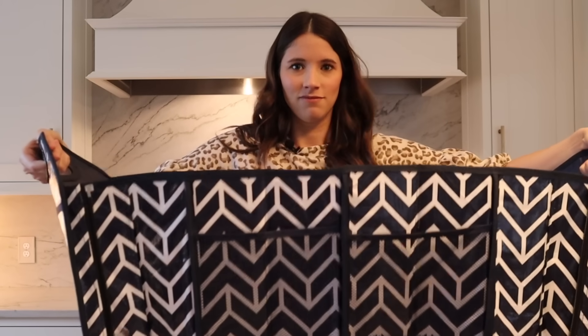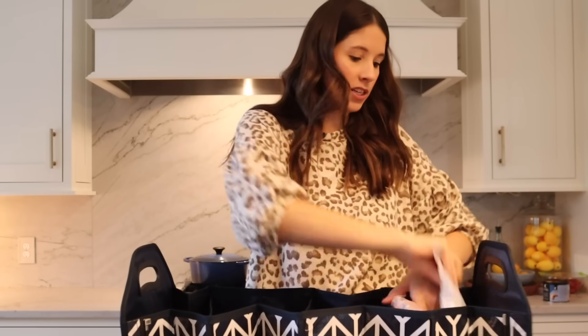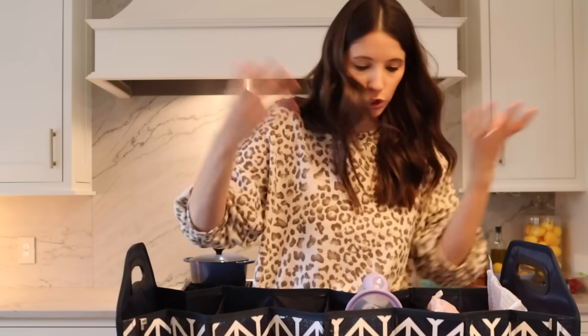This is a trunk organizer — and you might think it looks small, but it's actually the ultimate. You can keep it on the side of your trunk and expand it when you need it. I shop at Aldi's where they don't give you bags, so I'll just throw my groceries in here and bring the whole thing into my house. I love how organized it keeps me. It also comes with a cooler bag, which is great for leftovers or keeping breast milk cold. And when you're not using it, it folds up super compactly and doesn't take up much room.